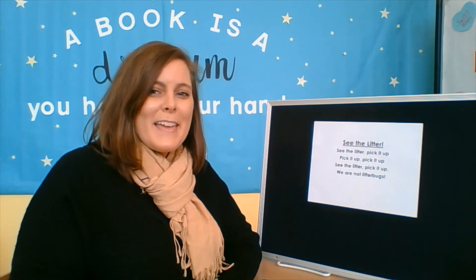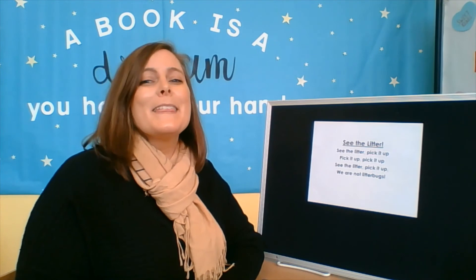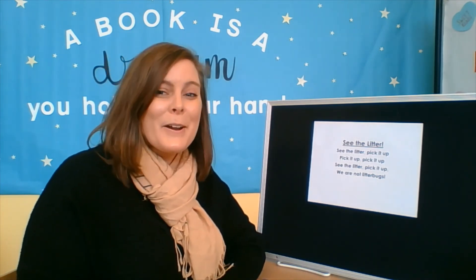See the litter, pick it up, pick it up, pick it up. See the litter, pick it up. We are not litter bugs.